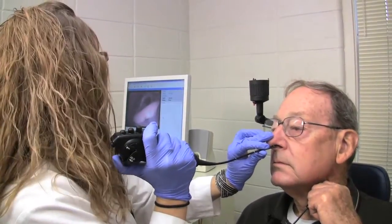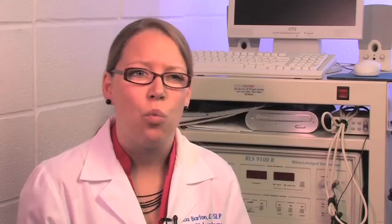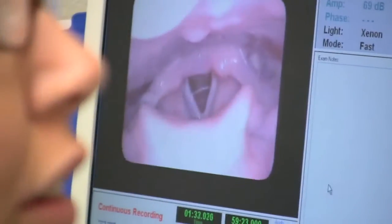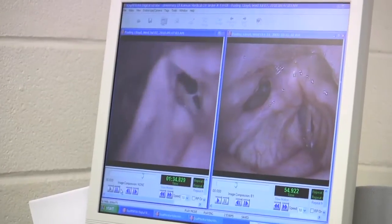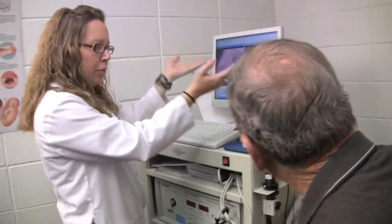We're in the nose for approximately one to three minutes, depending on what we're looking for and how long it takes to find what we're looking for. We test movement of the vocal cords. We're looking for if there's any bumps, lumps, or lesions at all, and we're looking at the vibratory patterns of the vocal cords as well. I record from the time that I'm in the throat until the time that I leave the throat, and then all of that information gets reviewed by the physician and me when we're through. We also review that very carefully with the patient and make sure that the patient understands exactly what we saw and what we plan to do with that.